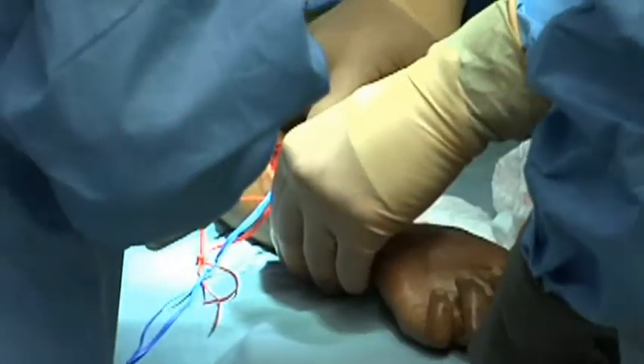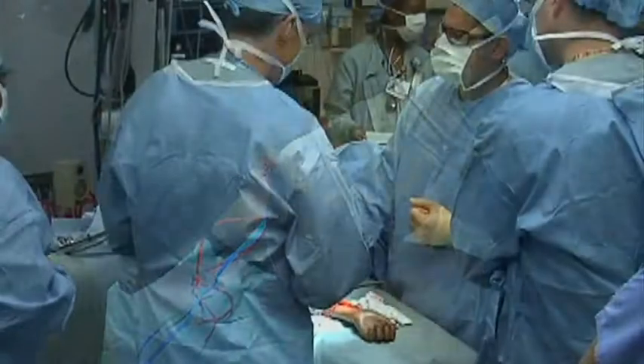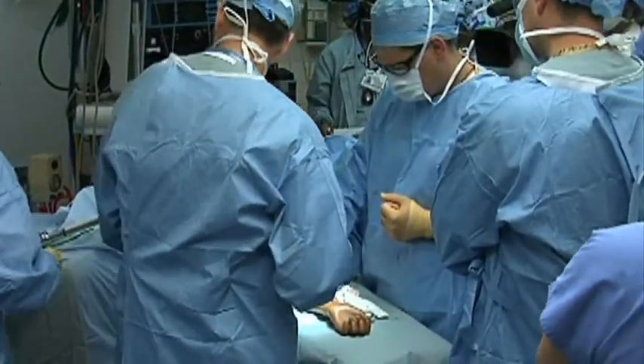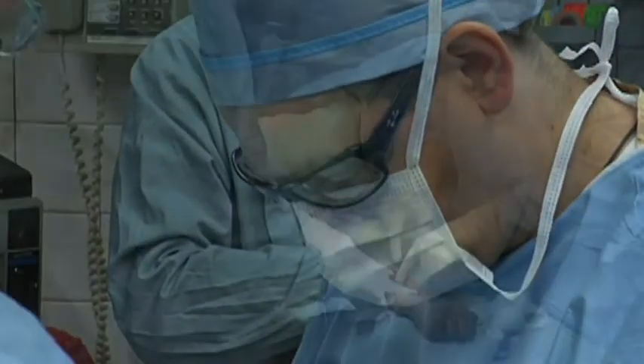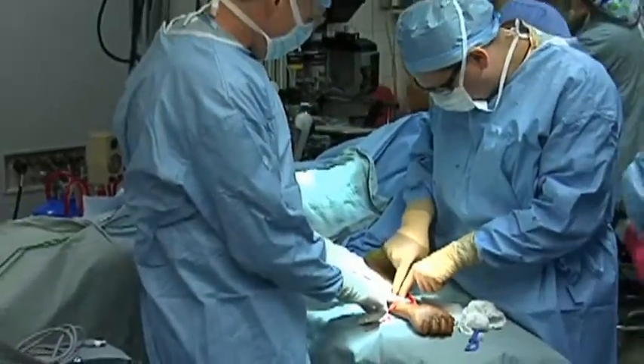Our orthopedic oncology physicians do everything possible to see that a patient's lifestyle is not adversely affected by treatment. That's why they typically rely on surgical procedures that spare a cancerous limb. Certainly, the majority of our patients are treated with limb sparing.